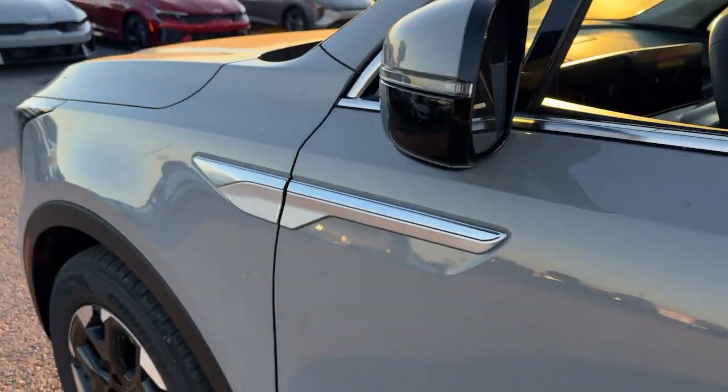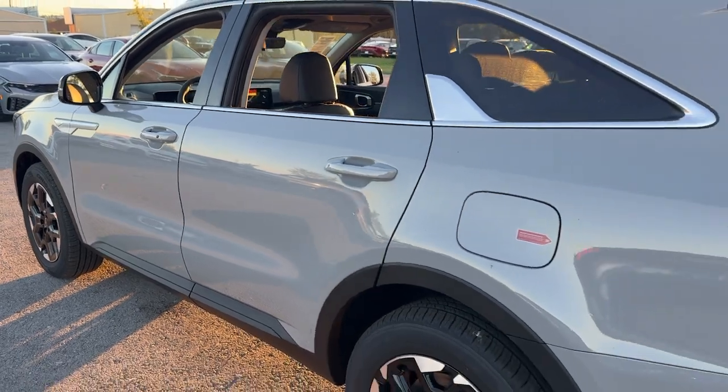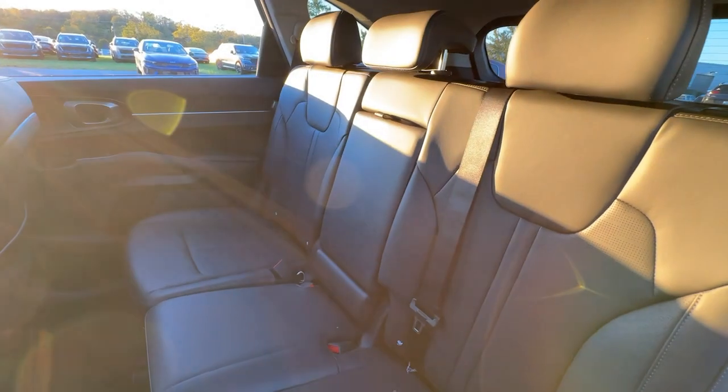You just found the 2025 Kia Sorento. Take a closer look at this stylish Sorento, a smooth-riding road-trip cruiser.